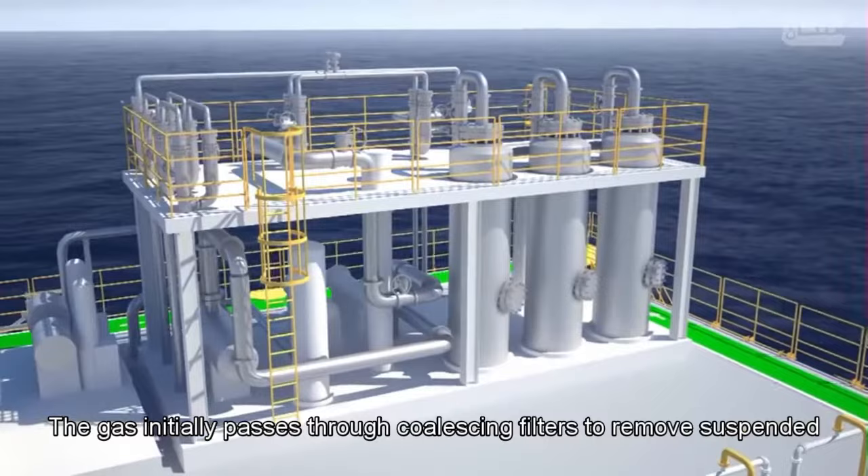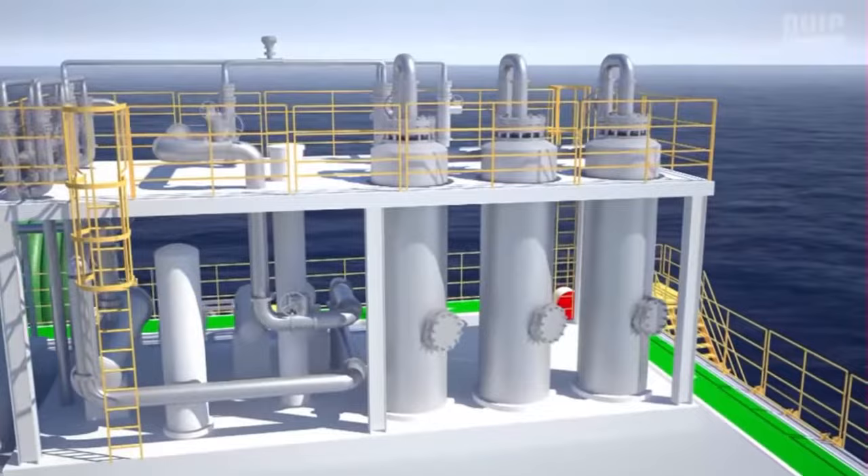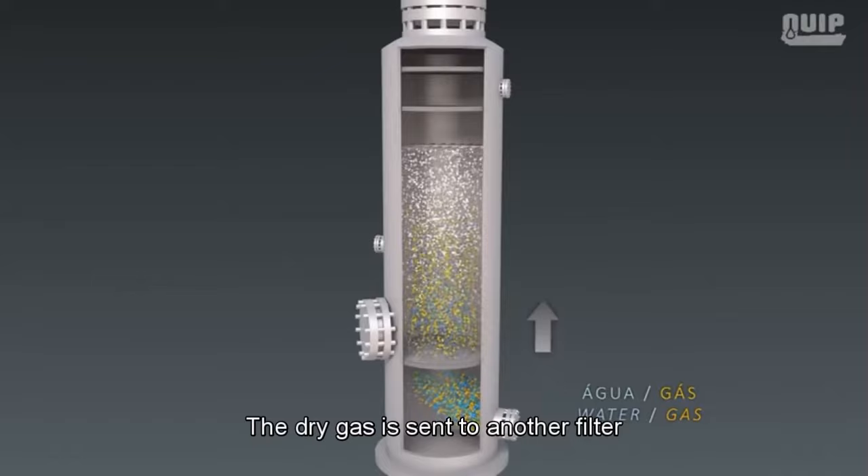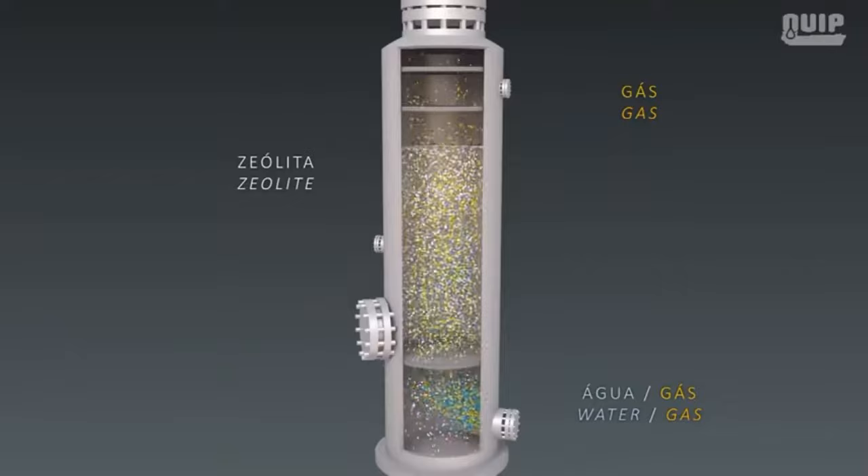The gas initially passes through coalescing filters to remove suspended particulate material, then goes to adsorption towers containing zeolite — a particulate material that retains humidity. The dry gas is then sent to another filter to remove any zeolite it may have picked up.